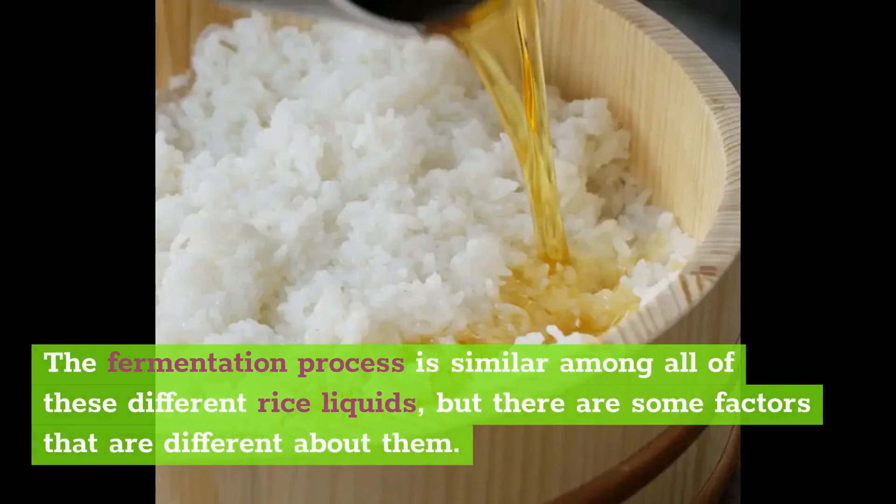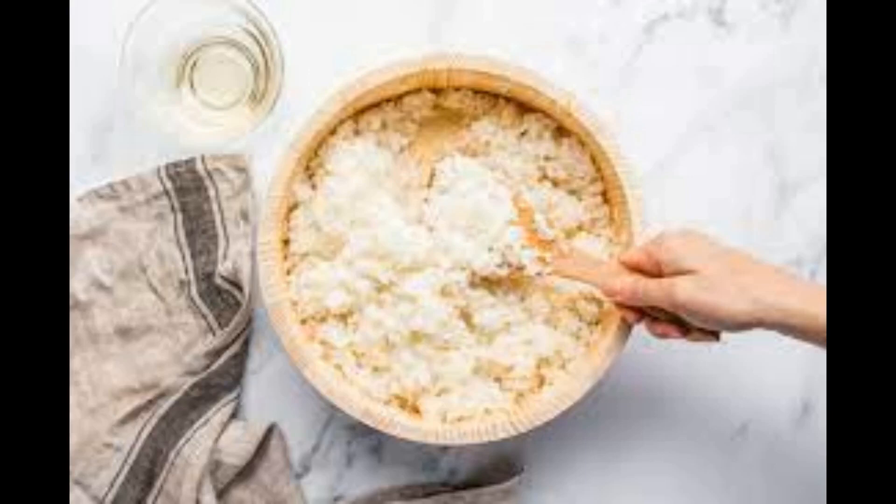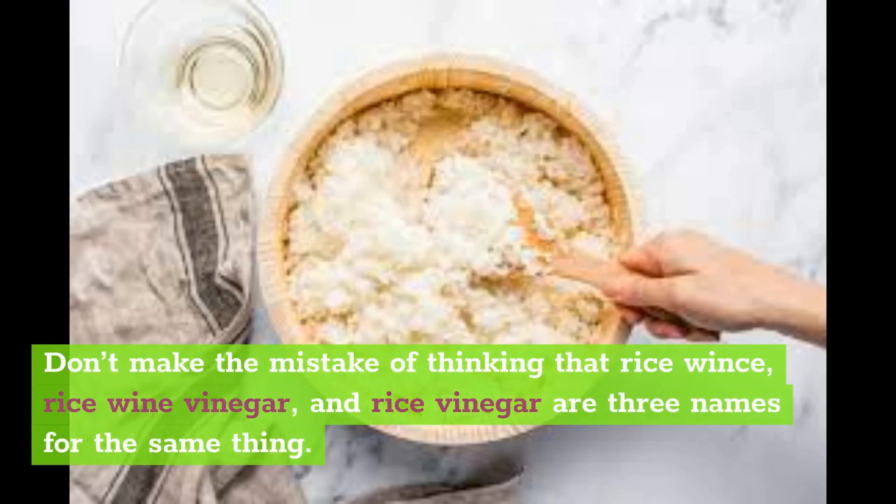The fermentation process is similar among all of these different rice liquids, but there are some factors that are different about them. The three liquids cannot be used interchangeably, and they are different from one another. Don't make the mistake of thinking that rice wine, rice wine vinegar, and rice vinegar are three names for the same thing.